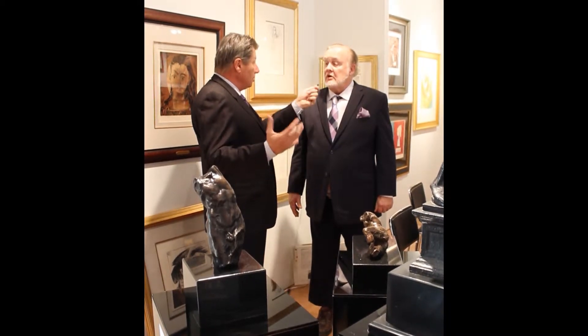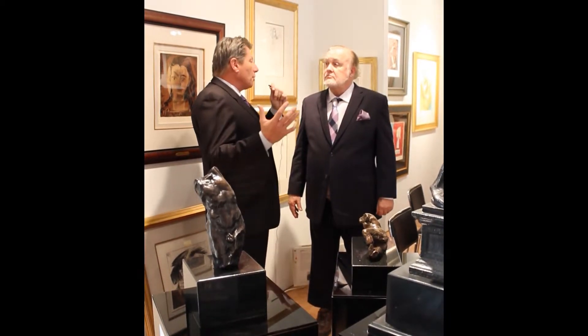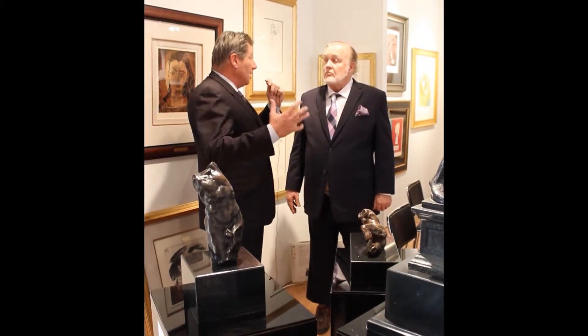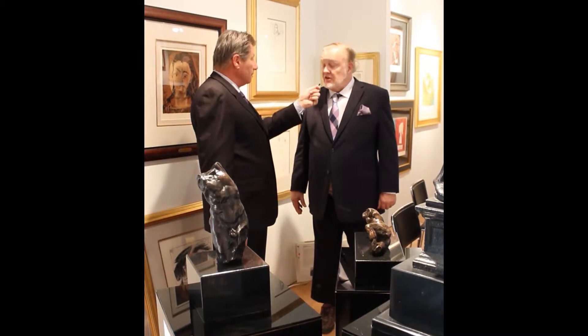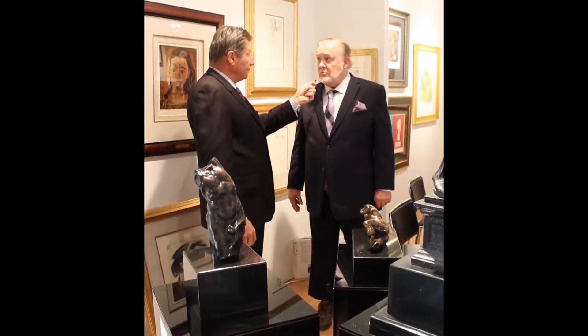When we look at these bronze castings, you said there are a total of 12 per image — that's correct. Will there be any more done in different sizes, or is this the entire collection? This is the entire collection. After this, the molds will be destroyed.